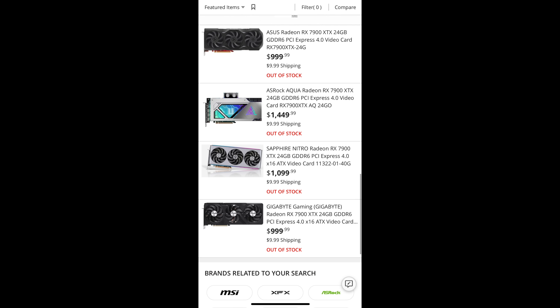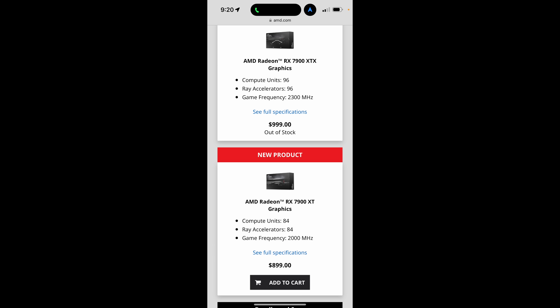Interestingly, I also jumped on the AMD website, got in the queue, and I could see that I could purchase an XT. But the XTX was sold out there too — I wasn't able to get that one. This makes me think that not only do more people want to buy the XTX, but AMD also has a lot less of that GPU available, even though it is more expensive.